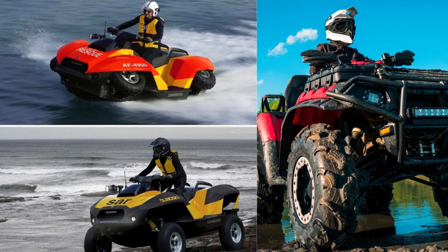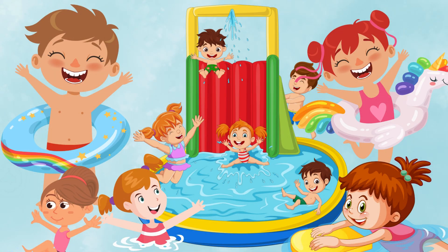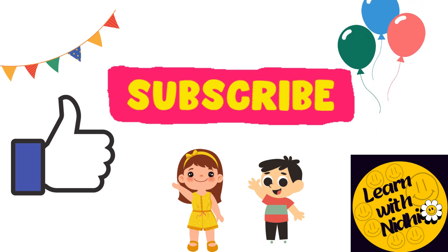Wow, an amphibious vehicle — land and water! It's ready for any adventure. I hope you have enjoyed water vehicles! If you want to know about land vehicles, click here. See you in the next video — bye bye, keep learning!